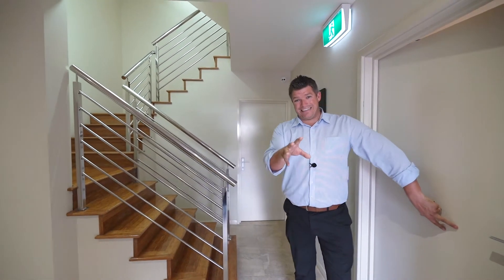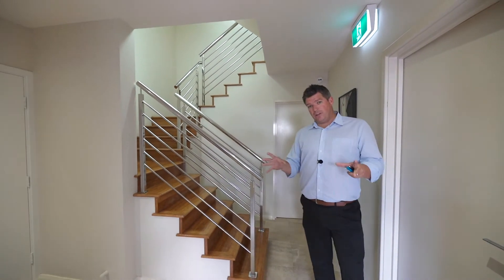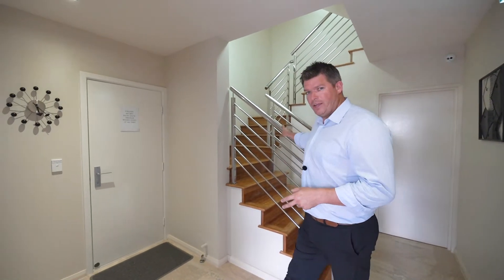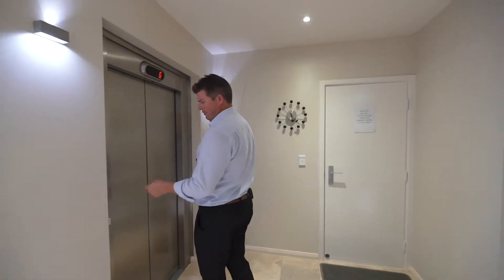Beautiful. Entry into this common area — you can always tell how good a complex is by the finish in the common areas. Look at that: wood flooring, beautiful chrome staircase, and a private lift right up to level 3.